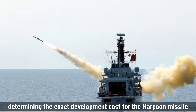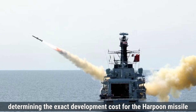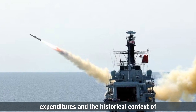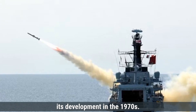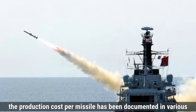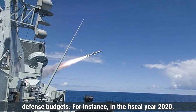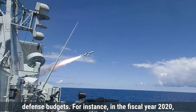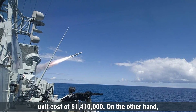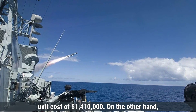Regarding cost, determining the exact development cost for the Harpoon missile is challenging due to the classified nature of military expenditures and the historical context of its development in the 1970s. However, the production cost per missile has been documented in various defense budgets. In fiscal year 2020, the U.S. Navy allocated funds for Block II Harpoons at a unit cost of $1,410,000.